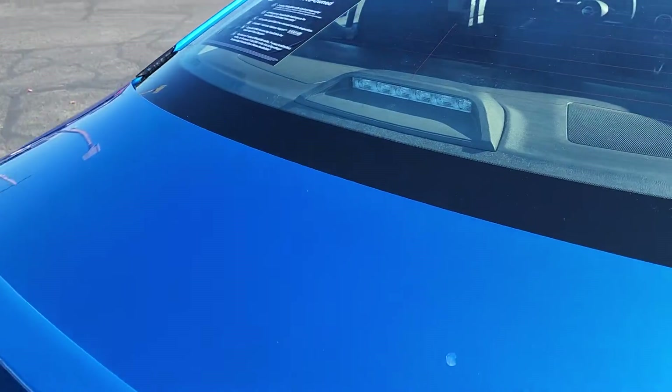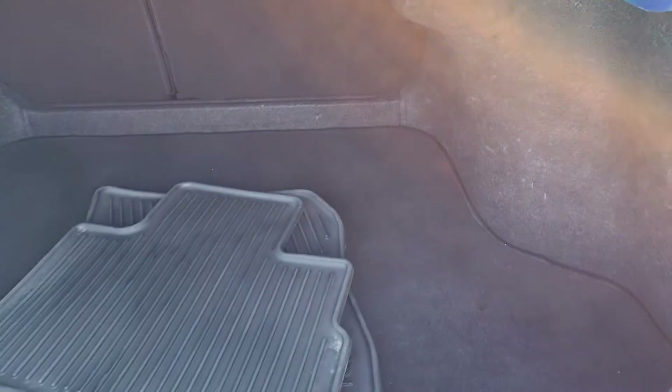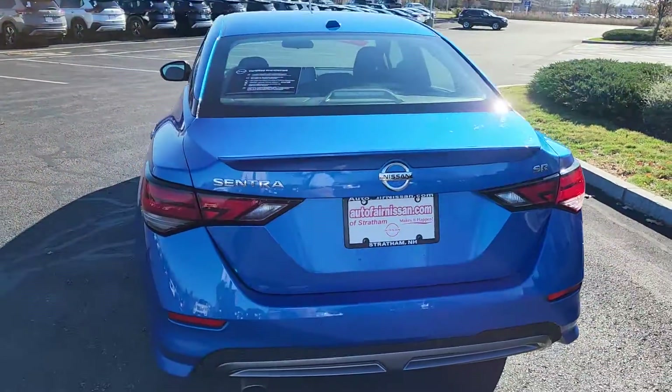Head right into the trunk to show you what room we've got in here. This one does come with those nice all-weather mats. It is a super spacious trunk for you.